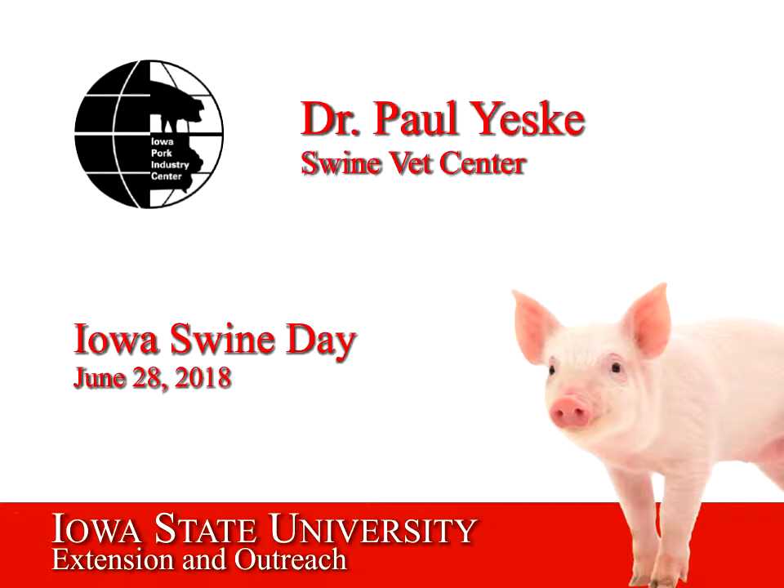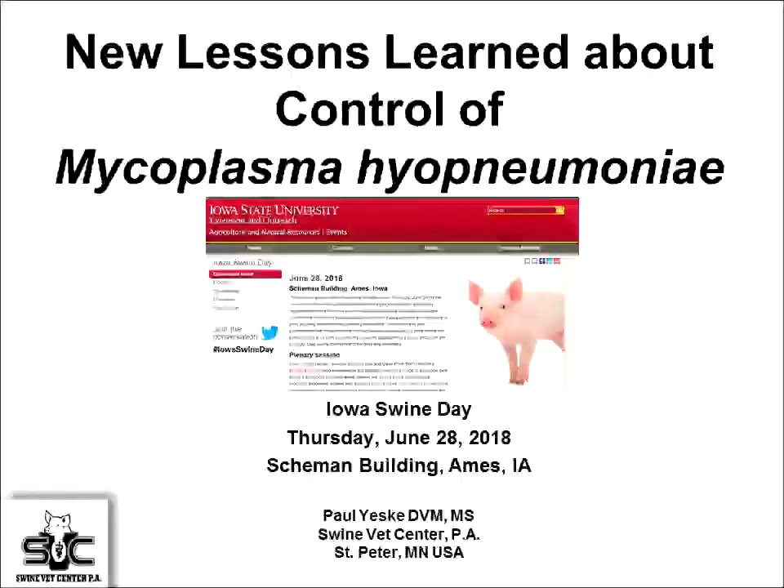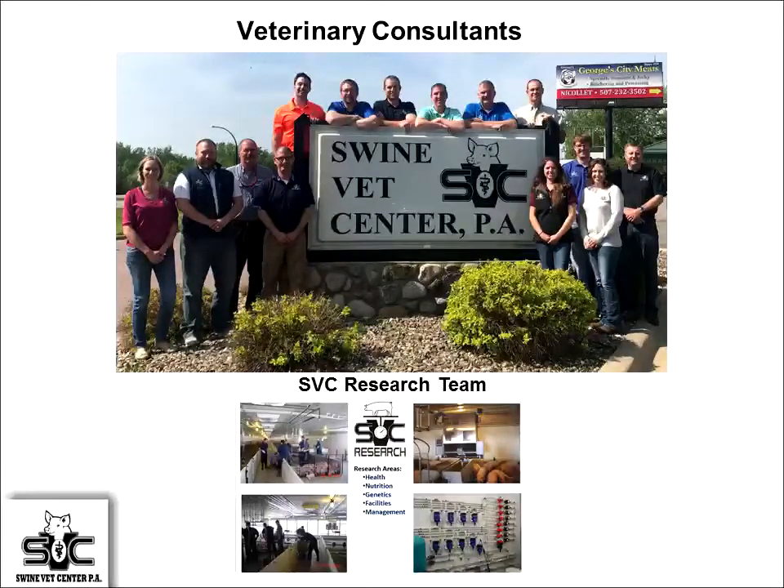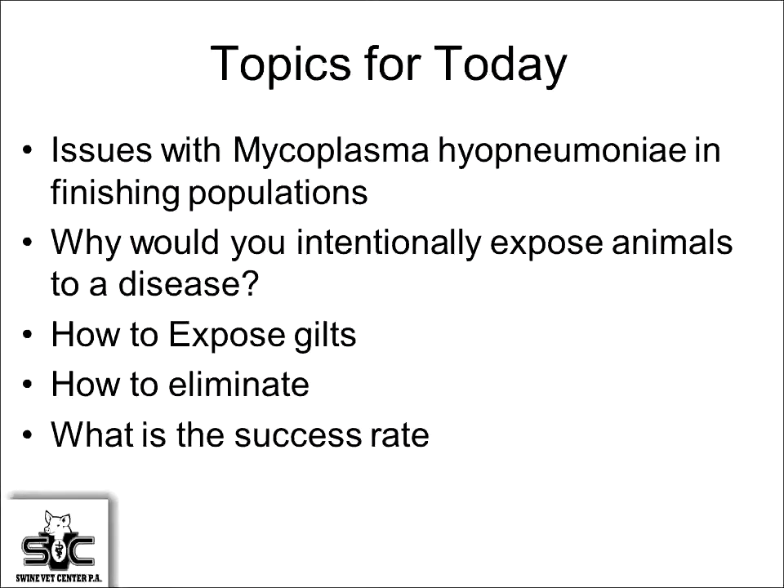Thanks for the opportunity to come and share some of our experiences. The topic today is mycoplasma — new things in mycoplasma and control. What we're going to cover this afternoon includes some of the issues with mycoplasma hyopneumoniae, some of the intentional exposure work that's been done, and then how to expose gilts, how to eliminate, and some of the success rates.